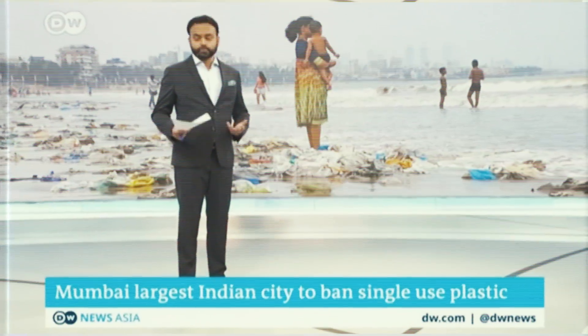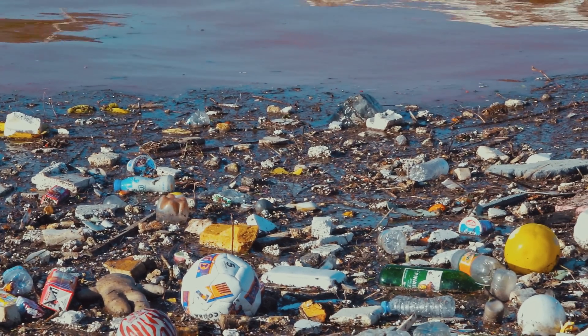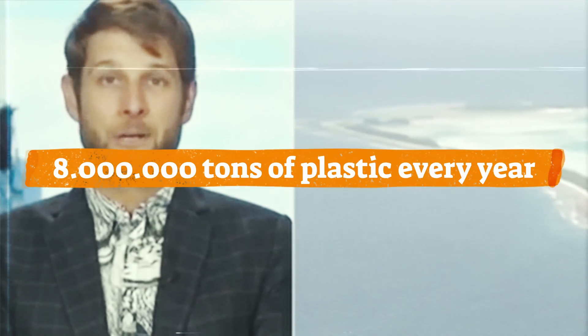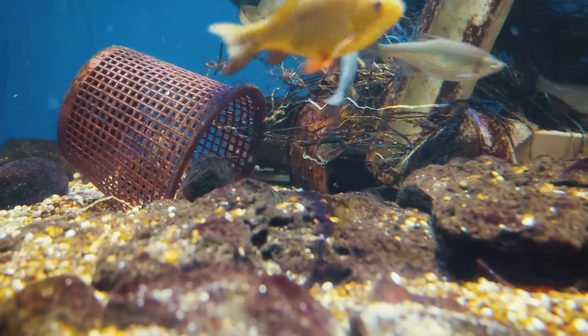Ocean plastic is destroying our seas. The images you've seen of patches of garbage floating on the ocean are just the tip of the iceberg. Each year, 8 million metric tons of plastic enters our ocean. Most of the plastic actually sinks down to the bottom of the ocean floor where it slowly strangles marine life and is often never retrieved.